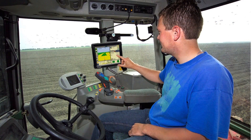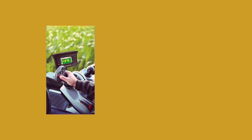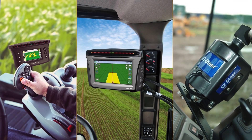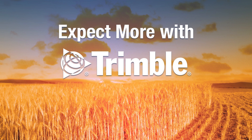When you think about Trimble agriculture, light bar systems and automatic steering controls might be the first thing you envision. Trimble pioneered the guidance and steering market, but you can expect more, much more, with Trimble.